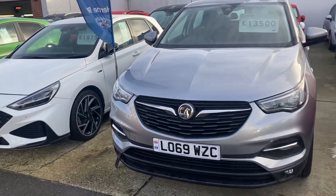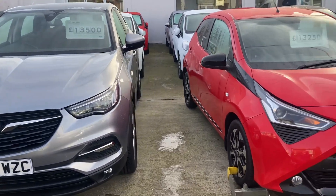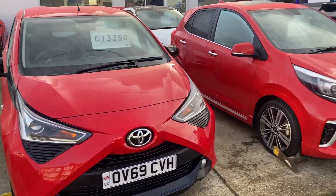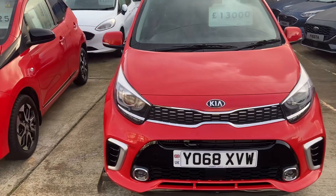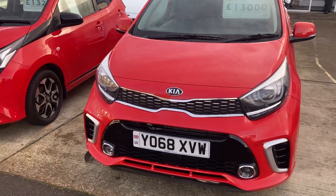Welcome to County Garage. Here we have four non-Fords that we've recently had in. Firstly, we've got the sporty Kia Picanto GT Line S with under 12,000 miles on the clock.